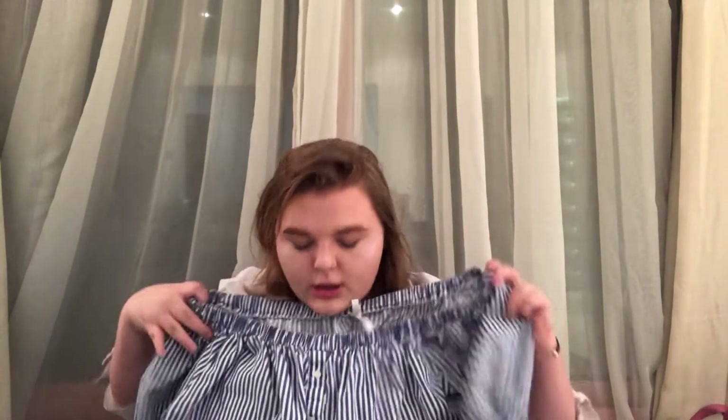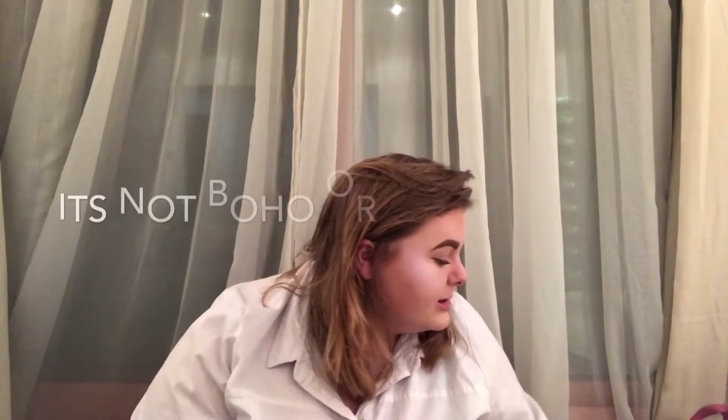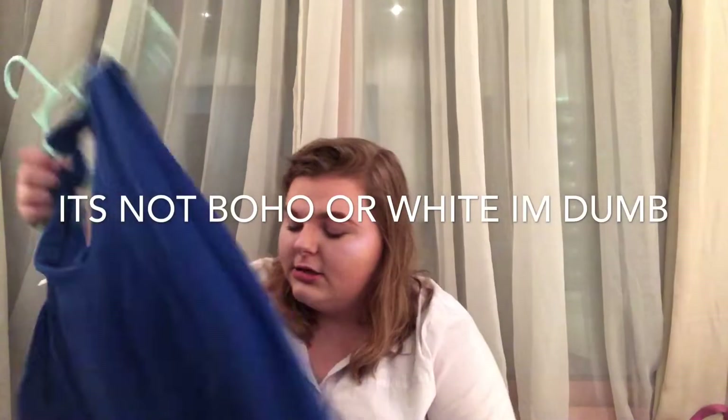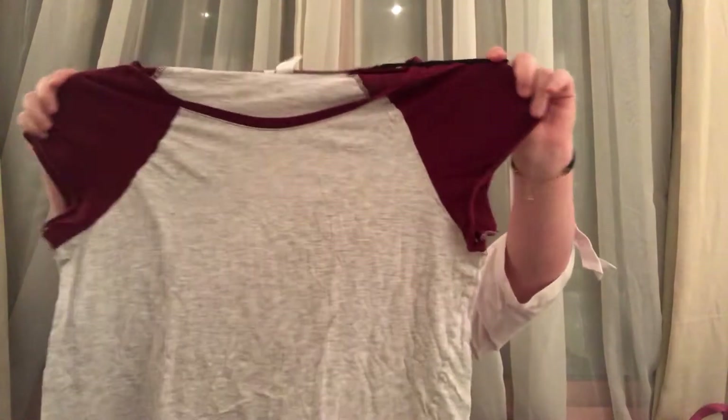The next thing — I have a lot of Live for Truth clothes — is this little off-the-shoulder button-tied sailor shirt, it's really cute on. The next thing is this little beachy white Boohoo dress. Then I have this crop top I've had forever with red sleeves — it's like a baseball tee style shirt from H&M in a small.